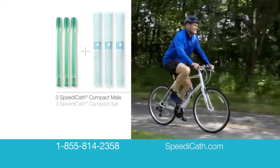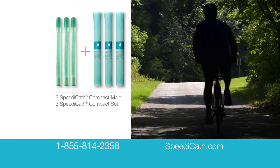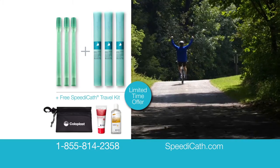Request your free samples today by calling 1-855-814-2358 with your prescription or go to SpeedyCath.com. Call now and receive this free SpeedyCath travel kit with your samples. This exclusive TV offer is available only while supplies last.